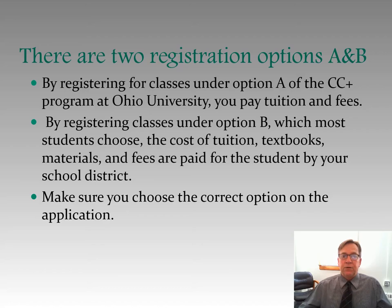There are two registration options, A and B. By registering for classes under option B, which most students choose to do, the cost of tuition, textbooks, materials, and fees are paid for the student by your school district. Make sure you choose the correct option on the application.